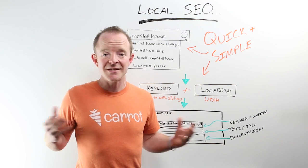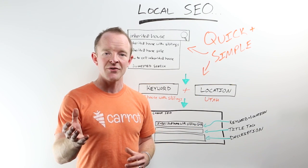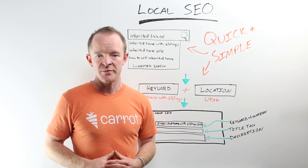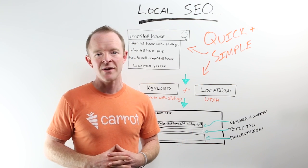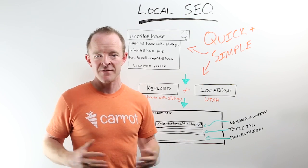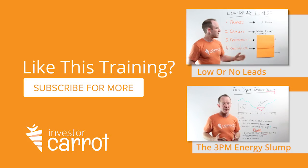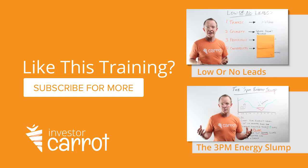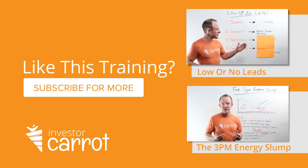Go out there and implement it. Let us know how it works for you. Go check out our CarrotCast podcast at carrotcast.com and our other whiteboard videos on our YouTube channel. While you're there, subscribe and share it with friends and family if it's something of value to you. We'll see you next time.